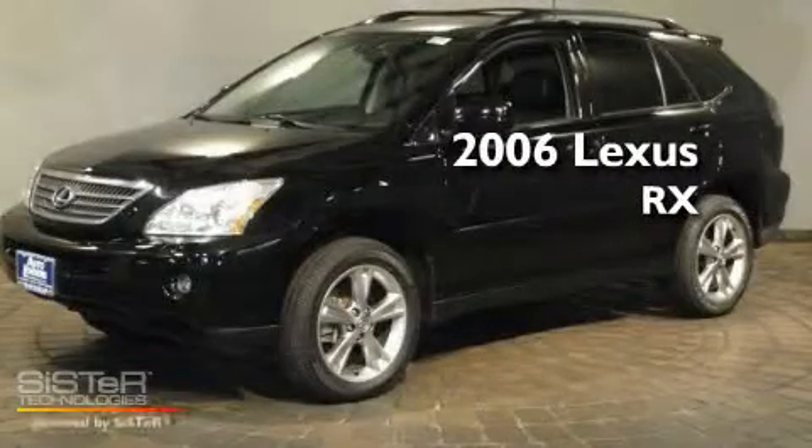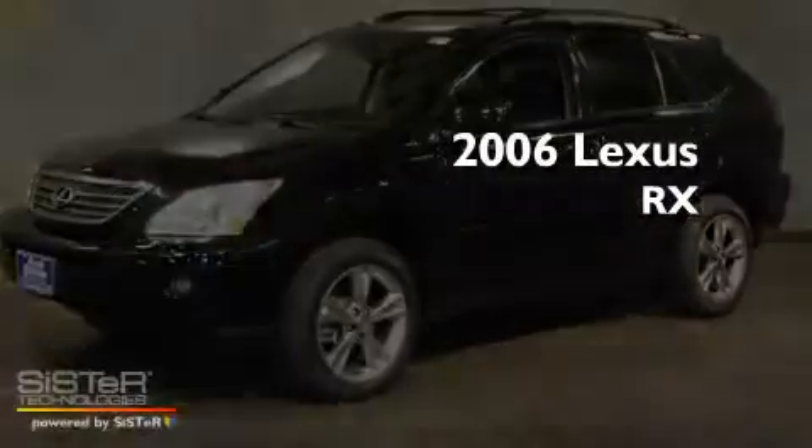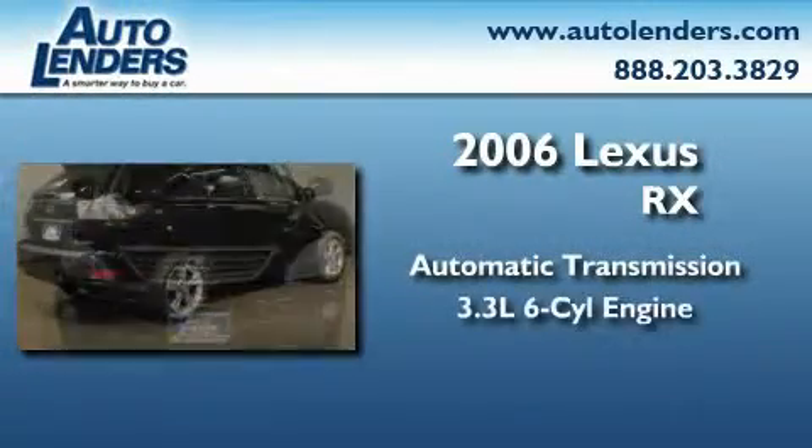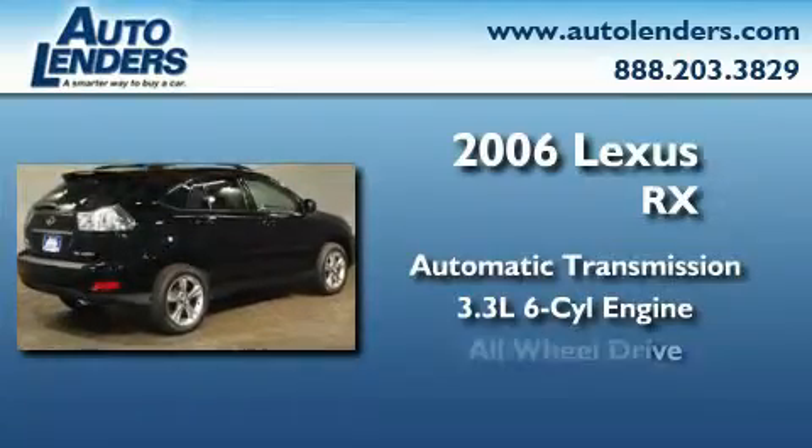This is a 2006 Lexus RX. This crossover has an automatic transmission, a 3.3-liter V6, and all-wheel drive.